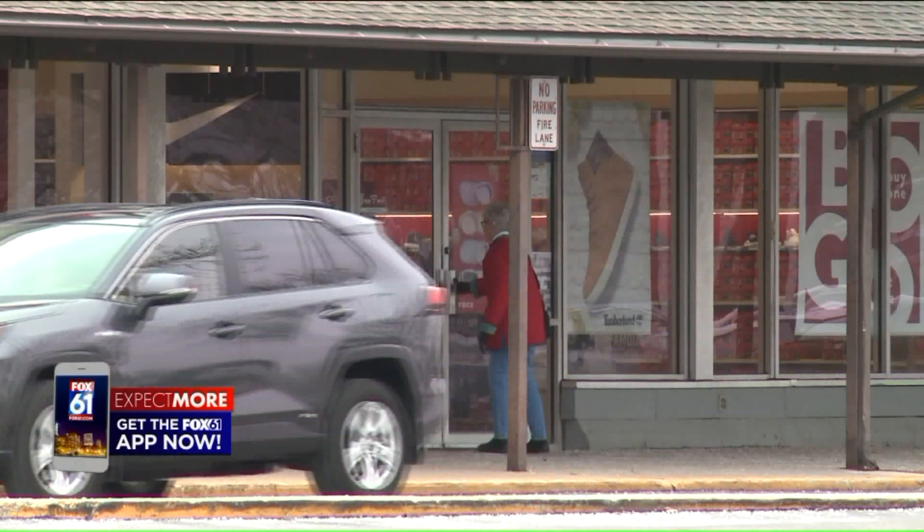A lot of people come to Old Saybrook to shop, so we want to make sure that not only our residents are protected, but everyone that comes to our town to shop this holiday season is also protected.